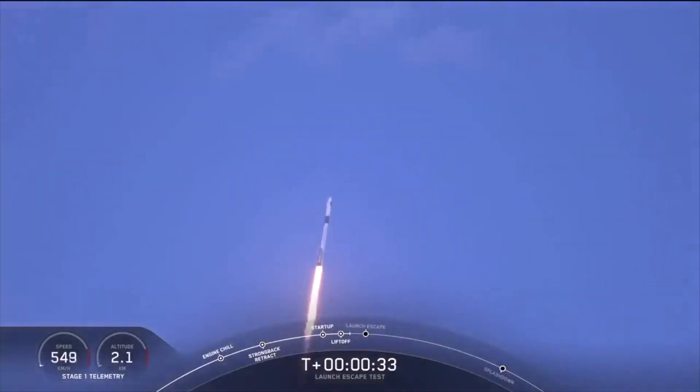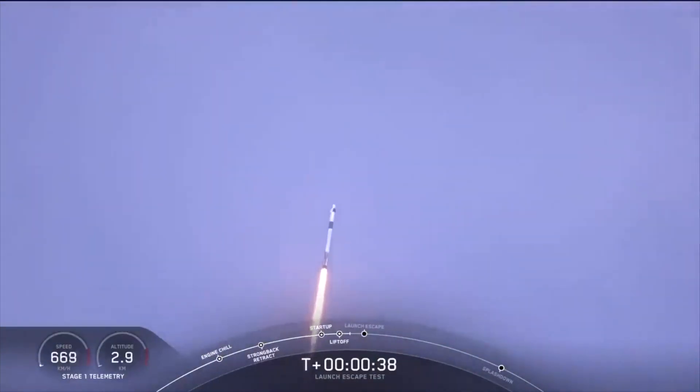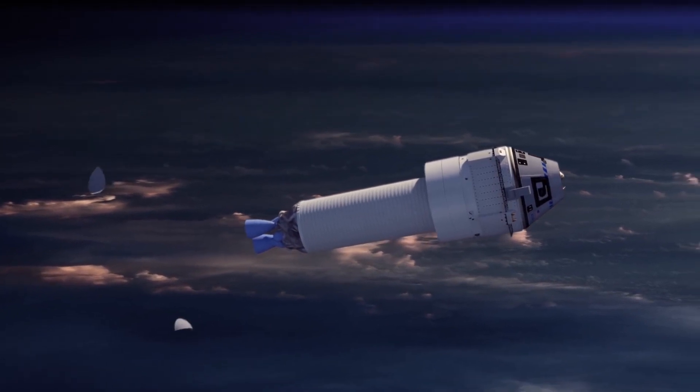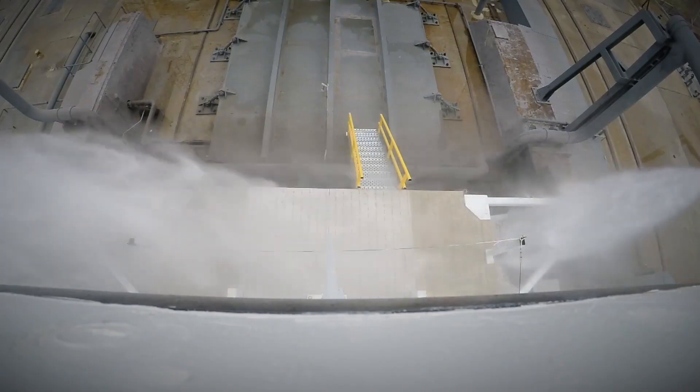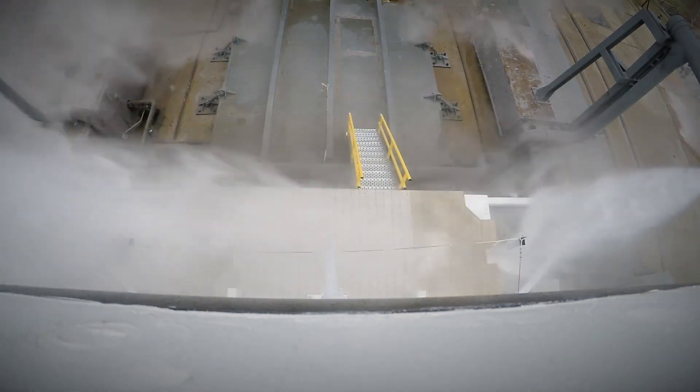The road getting here has been long, longer than anyone expected. In 2014, NASA awarded contracts to both SpaceX and Boeing to develop vehicles to fly astronauts to and from the International Space Station. A year later, SpaceX performed a successful pad abort, the first test of the Crew Dragon escape system.